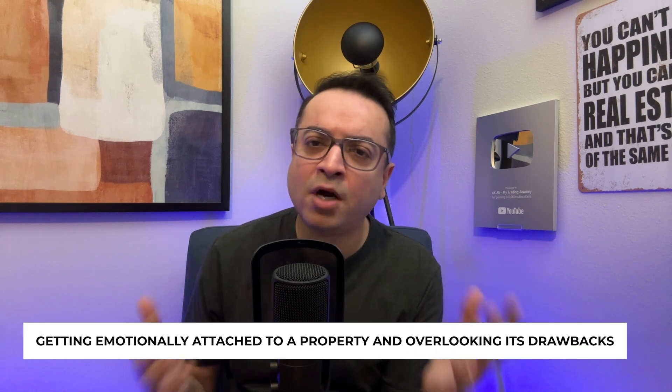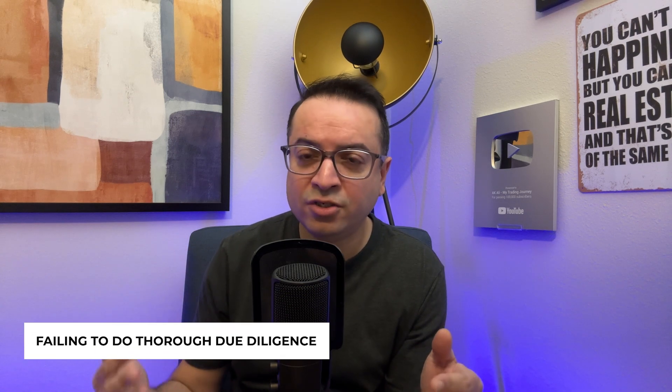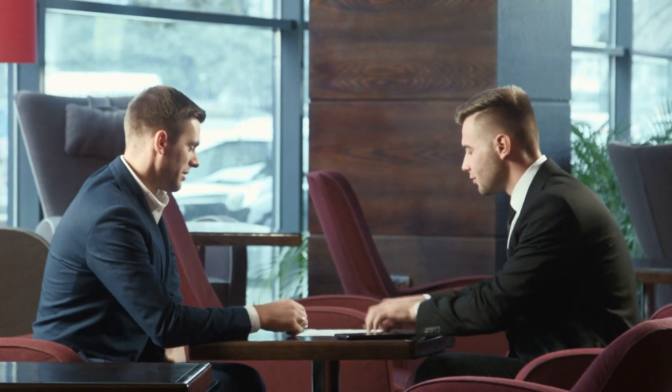In the heat of negotiation, it's easy to make mistakes. One common pitfall is getting emotionally attached to a property and overlooking its drawbacks. Another is failing to do thorough due diligence, leading to unexpected costs down the road. Always keep your investment goals in focus and don't rush into a deal without considering all aspects. But also don't get paralyzed by analysis — you have to find that fine balance. Your real estate agent can help you balance emotions with what's truly important. You can't be too picky, but you also don't want to buy whatever just pops up on the market.